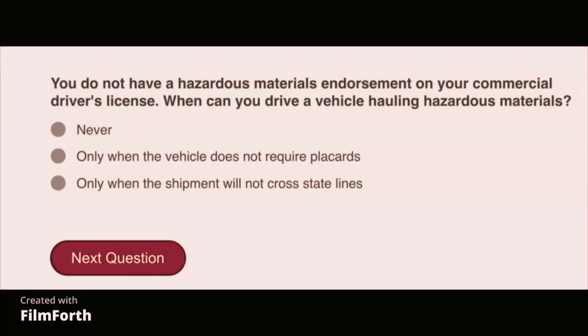You do not have a hazardous materials endorsement on your commercial driver's license. When can you drive a vehicle hauling hazardous materials? Only when the vehicle does not require placards.